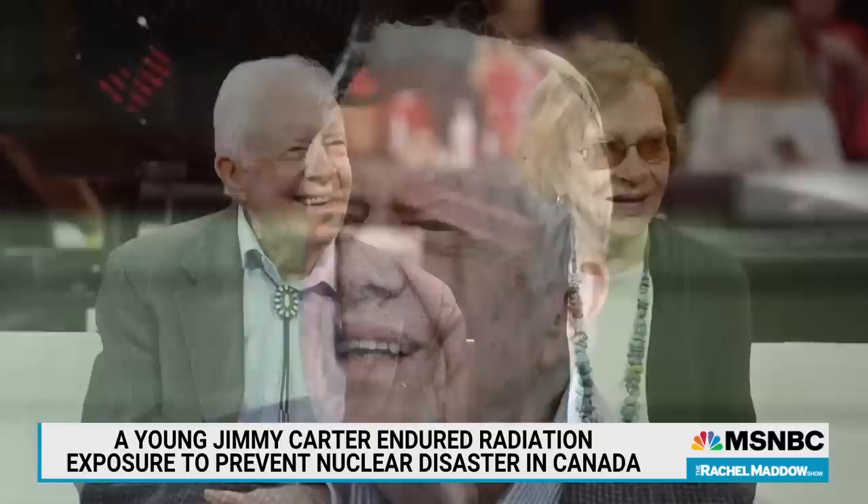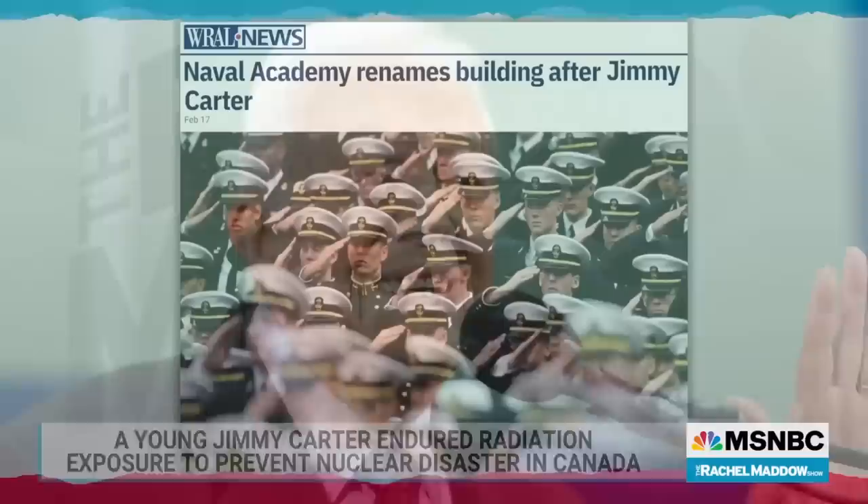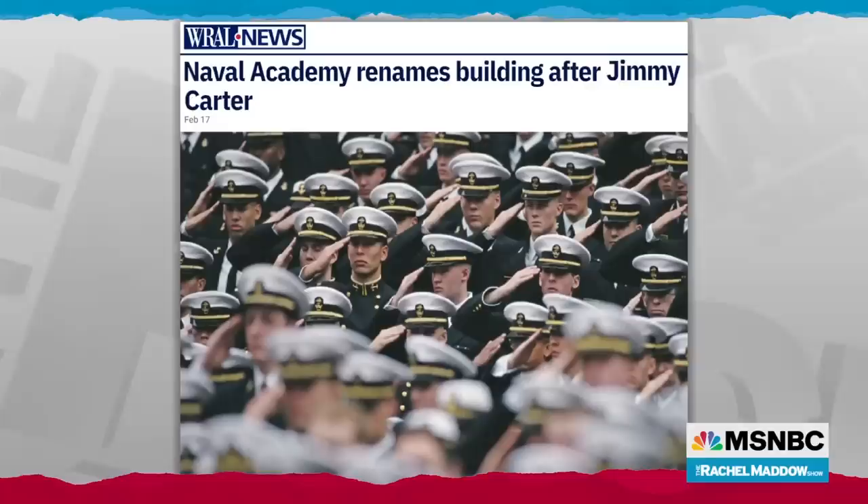Today, at 98 years old — almost 70 years since he walked into that nuclear reactor — Jimmy Carter is home with his family. He's on hospice care, in the same town in Georgia where he was born. To mark President Carter's service to the Navy and to the nation, the U.S. Naval Academy has announced that it's renamed a major building on campus in his honor. The building was previously named Maury Hall, named after a Confederate naval chief. That building has now officially been renamed Carter Hall.